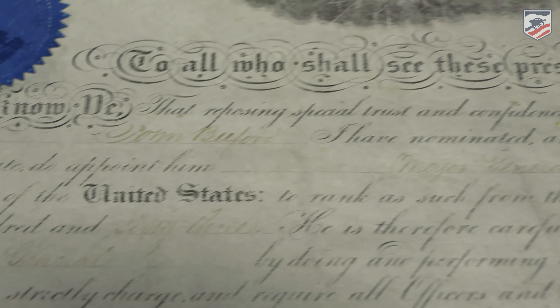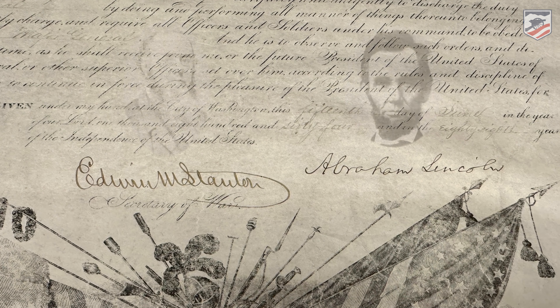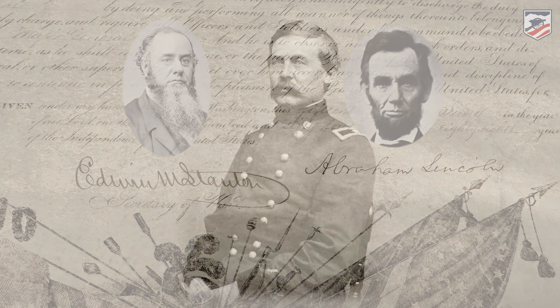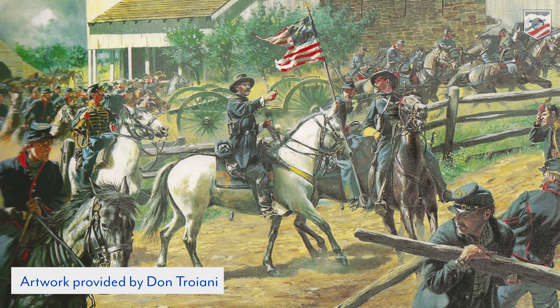This commission was given to Buford as a Major General as he was nearing death in December of 1863 — essentially his deathbed commission making him a Major General. This one is signed by President Lincoln as well as Secretary of War Stanton. Buford died in December of 1863, having been made famous for his actions at Gettysburg as well as other battlefields, though he is probably most noted for that action.